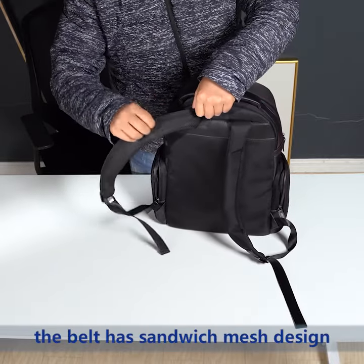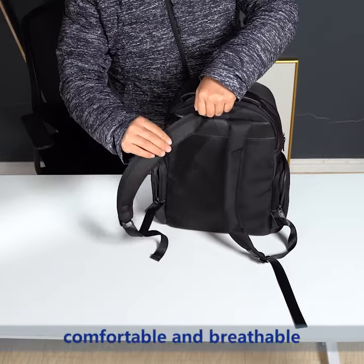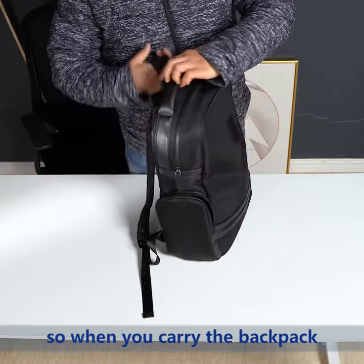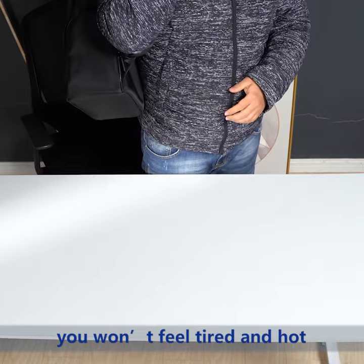The belt has a sandwich air mesh design, comfortable and breathable. So when you carry the backpack, you won't feel tired and hot.